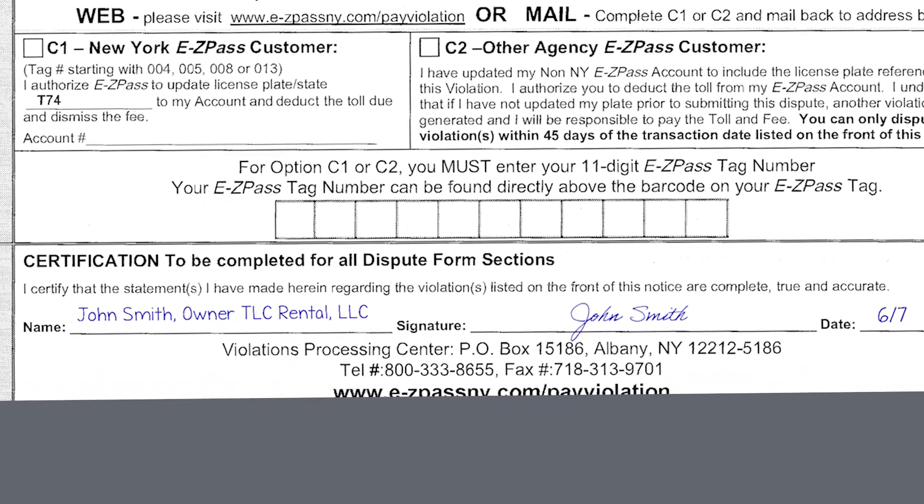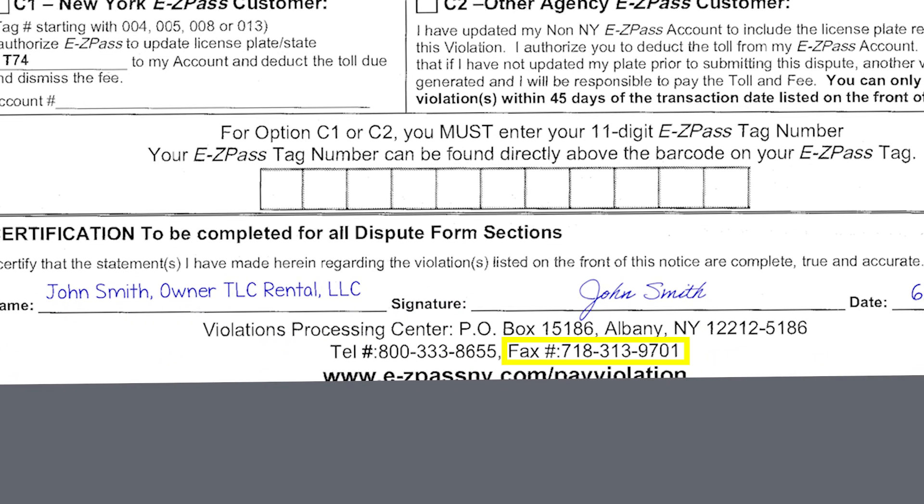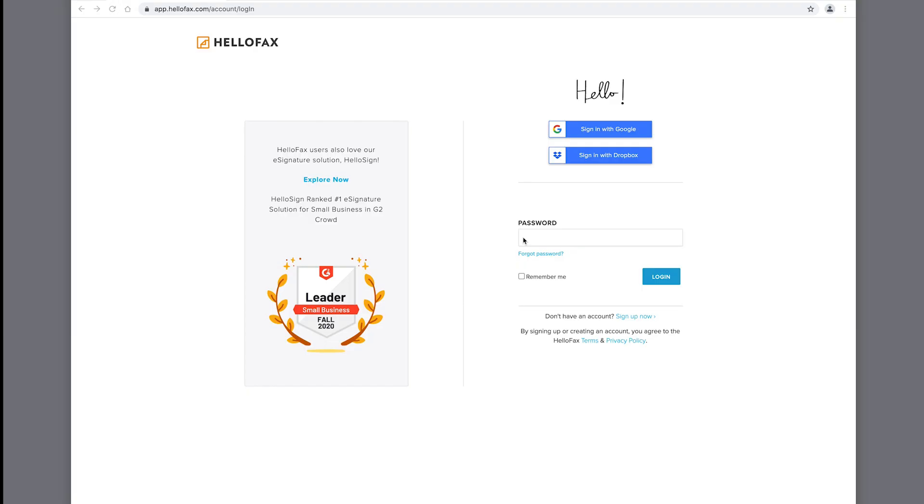The notice also has a fax number, which we believe is the ideal way to ensure and prove a transfer of responsibility was done. We highly recommend using the service HelloFax, which electronically confirms a fax was successfully received. We will go over how to send a fax using the HelloFax web service.